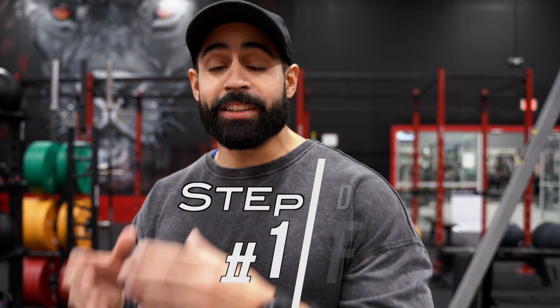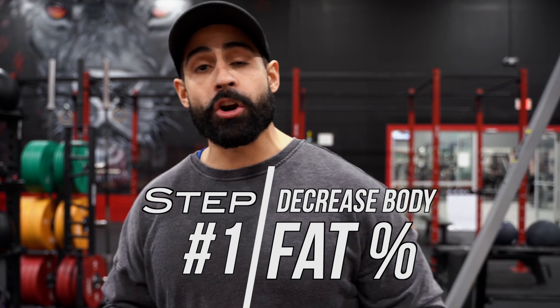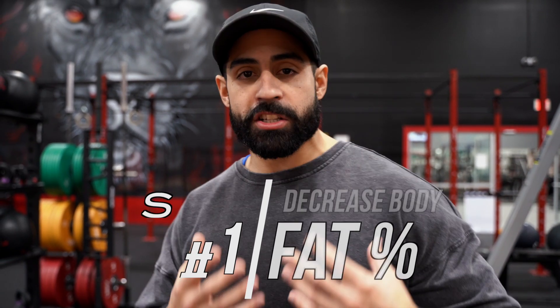Step number one is we need to decrease your body fat percentage. You can't do something called spot reduce. You can't just look at your chest and say, what exercises can I do to get rid of my man boobs? There are exercises we can do that are going to help build shape and define the pecs, but until we get the body fat off to reveal that definition, the first thing we have to do is get your nutrition straight.